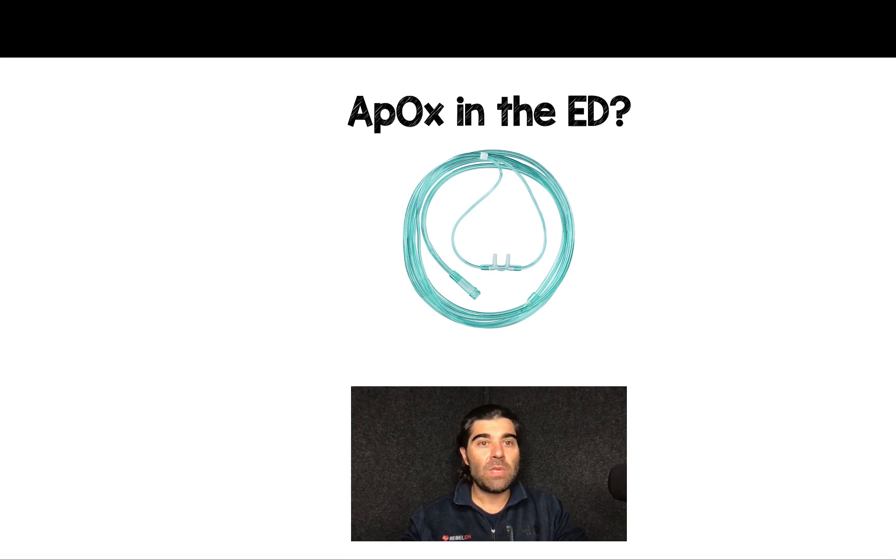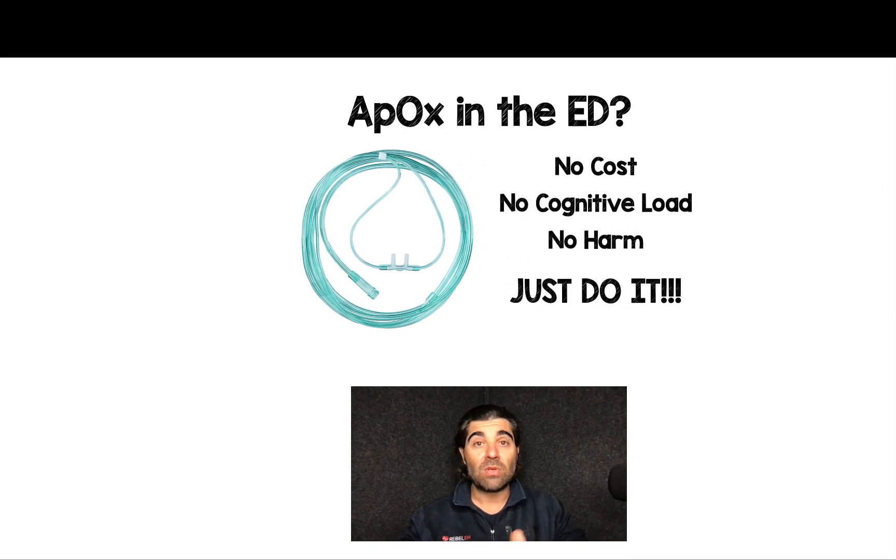So the question becomes: apneic oxygenation in the emergency department? For me, the answer is really simple. There's no cost, there's no cognitive load, and there's no harm to date as far as I'm aware of. Just do it. Put it on, use it as a security blanket, and in case a simple airway turns into a difficult airway, you have that safety net of oxygenation, that nitrogen washout, and that increased oxygen reservoir.